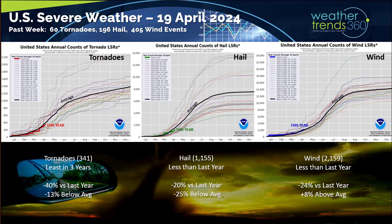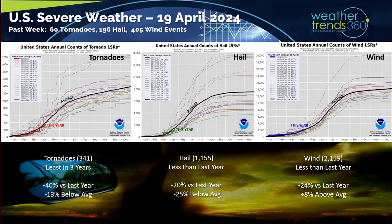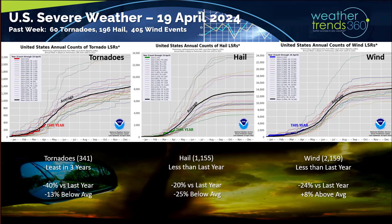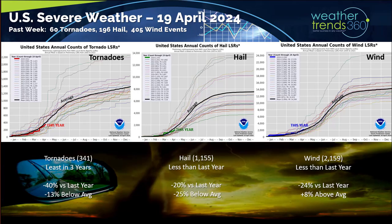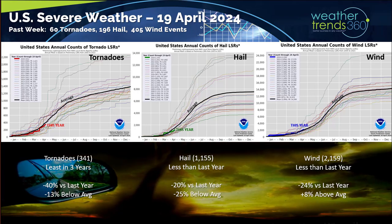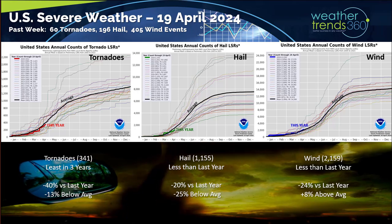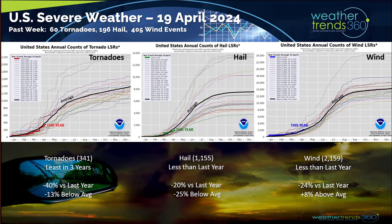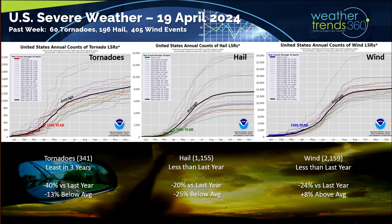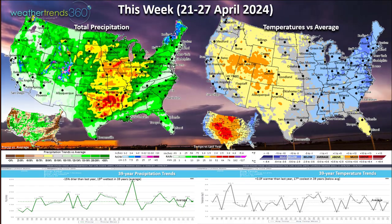Severe weather this past week was relatively active: 60 tornadoes, 196 hail events, and 405 wind events. Still trending below average and below last year's levels, but I can't stress it enough — the pattern is very conducive to a major outbreak. Obviously it's random; if it hits a major city that's a big deal, but a big tornado hitting a farm field is bad for the farmer without huge impact on infrastructure. We have to watch this over the next couple months as we think it will be very active.